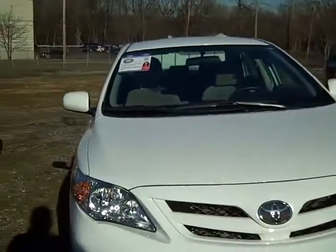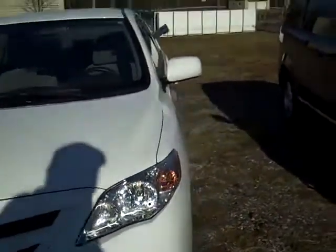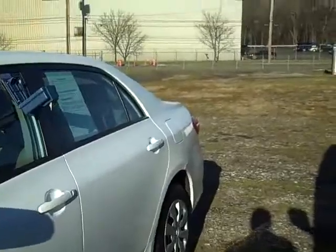It's an LA package. You can tell it's a Corolla — it's got those nice lights on it. This should be real good on gas mileage.